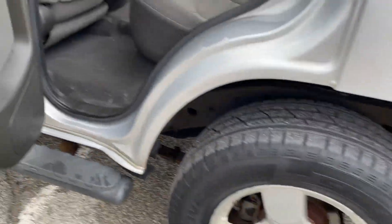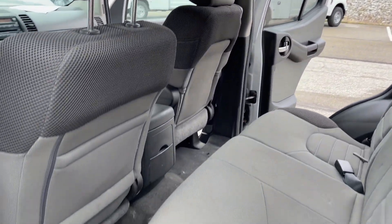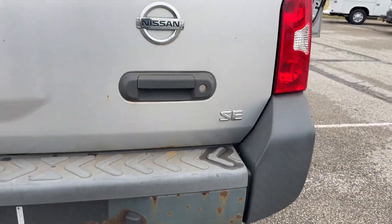Not too bad. Here's where the majority of the rust is, back here.